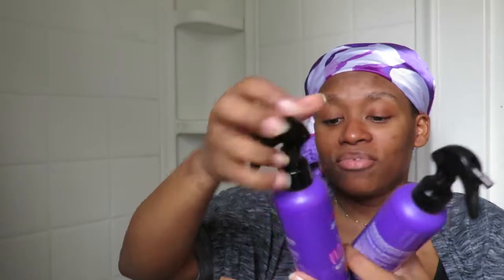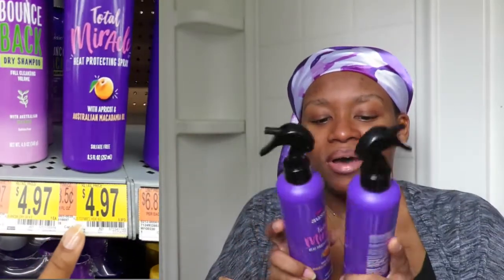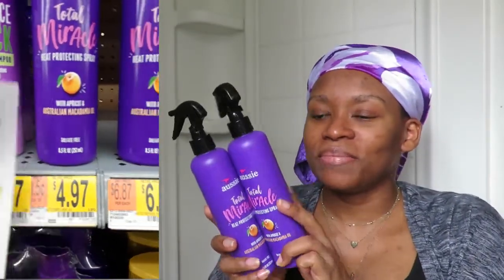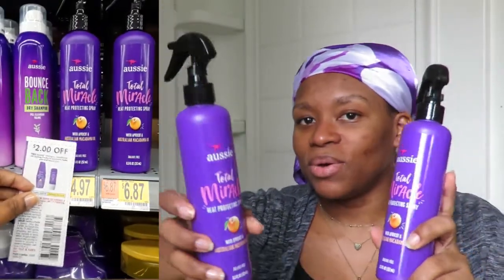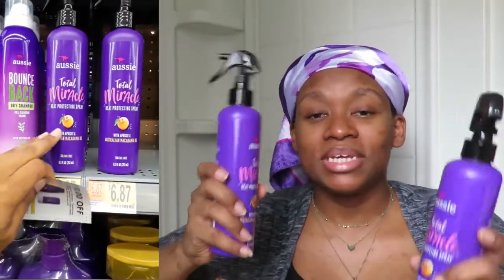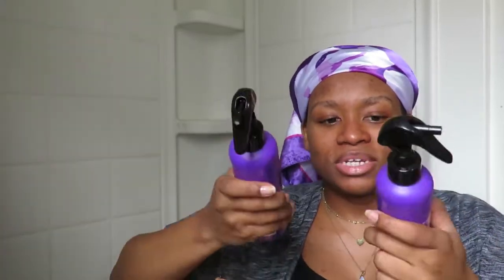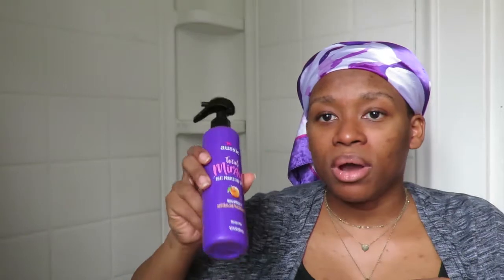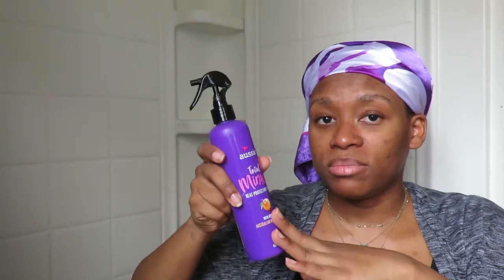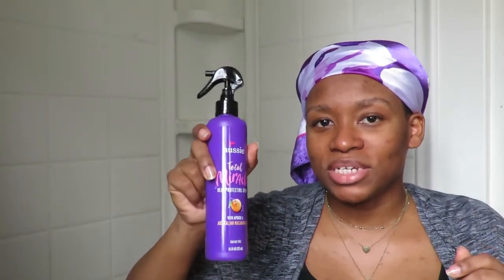The next coupon I had was for two dollars off Aussie products. I got a heat protectant spray — I can't wait to start using this on my hair. These are $4.99, so I got one for half off. I've already bought Aussie products before if you've seen me use them on my channel, so this was a great addition.